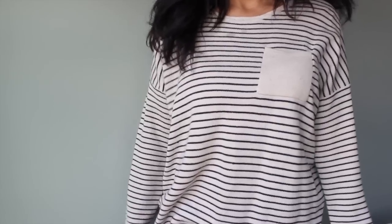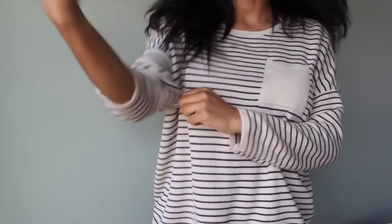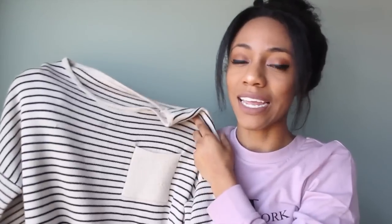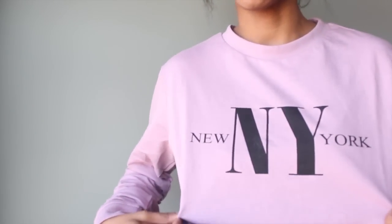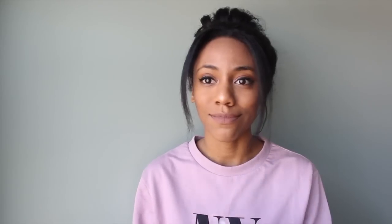I've worn this shirt a few times already and I already got a stain on it — it's just this striped cream and black shirt with a front pocket. I really like it; it's really long and I like to tuck it in at the front and let it drape in the back since it's kind of a high-low. By the way, the sweater I'm wearing in this video is from H&M — it's a pink mauve color that says 'New York' on it and it was $9.99.